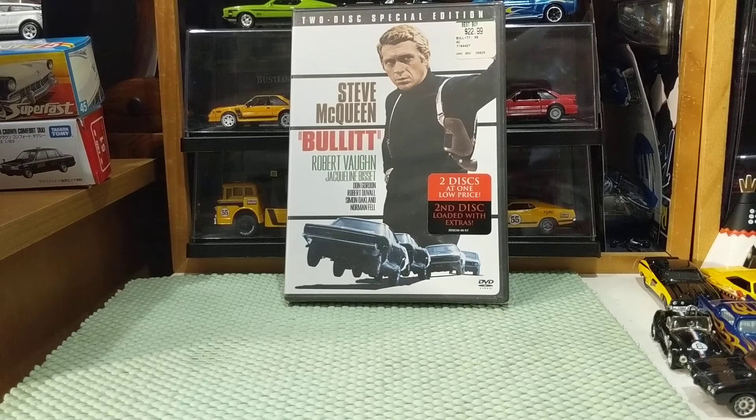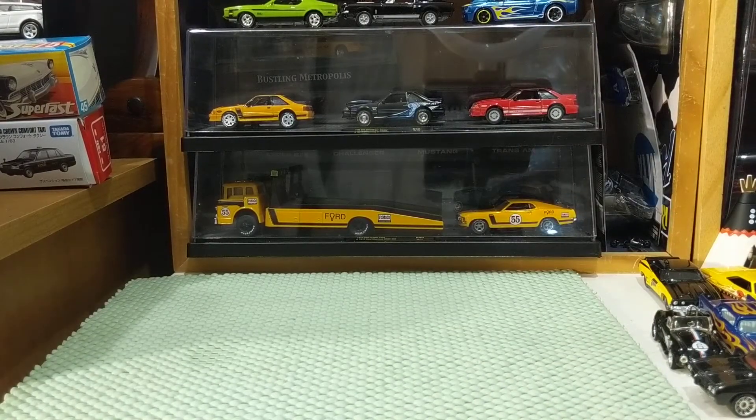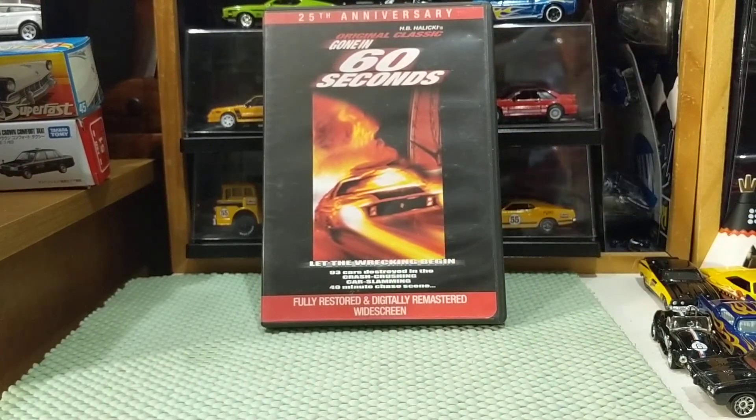I really enjoyed doing the Bullitt video the other night and then talking about the 7-Ups. It's a real shame that I don't have any vehicles from the 7-Ups, which would have been basically Pontiacs or for the French Connection. But I do have a couple of movies besides Bullitt and a couple of cars that sort of go with those movies. The first one we're going to go into is the original Gone in 60 Seconds.